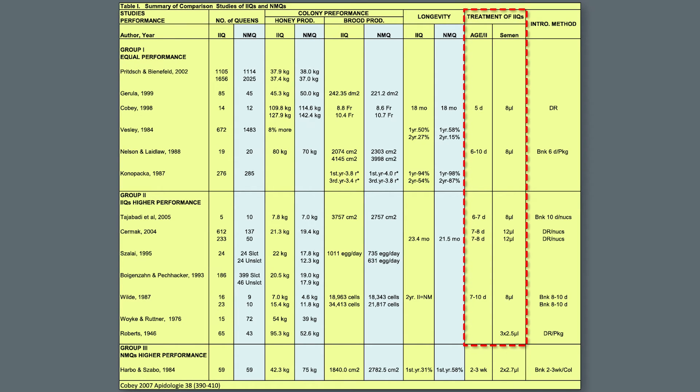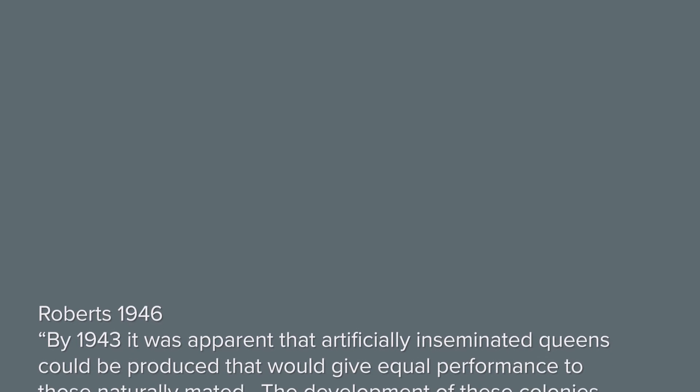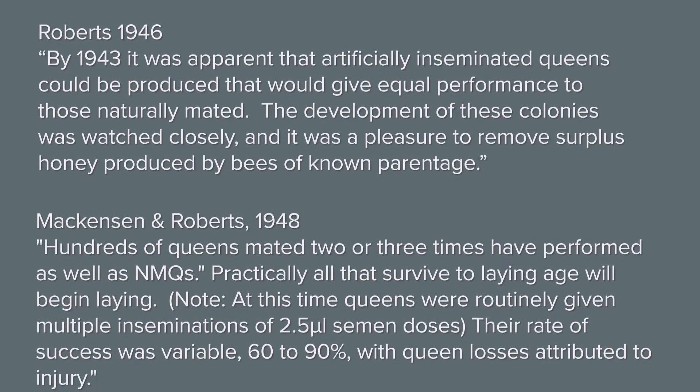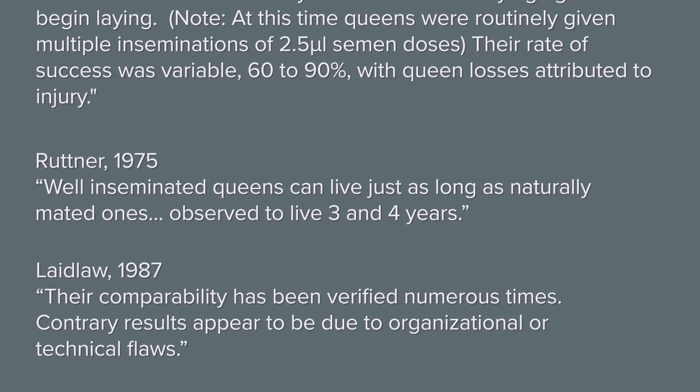The instrumentally inseminated queens in groups 1 and 2 were inseminated between 5 and 10 days post-emergence, with semen doses of 7.5 to 12 microliters, and introduced into colonies by direct release or banked for a few days up to a week. Group 3 queens were treated differently—inseminated two to three weeks post-emergence, past their prime mating age, with two smaller semen doses totaling 5.4 microliters, and banked for an additional two to three weeks before introduction. These are known factors to reduce sperm migration and performance. Collectively, leading scientists state: instrumentally inseminated queens can perform as well as naturally mated queens in field colonies, provided they are given proper care.